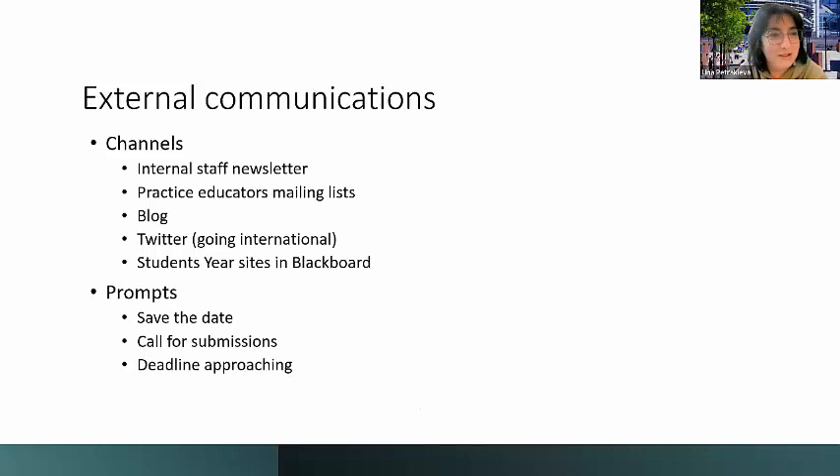We had quite an active communication strategy. As Lena already highlighted, we used a range of different channels to publicize the event — both internal and external communications. We have our internal staff newsletter, GCU Connect, to publicize it among university staff. Occupational therapy and human nutrition and dietetics have large elements of courses on clinical placements, so we had large mailing lists, particularly for occupational therapy students who had been on placement, and we made good use of those.